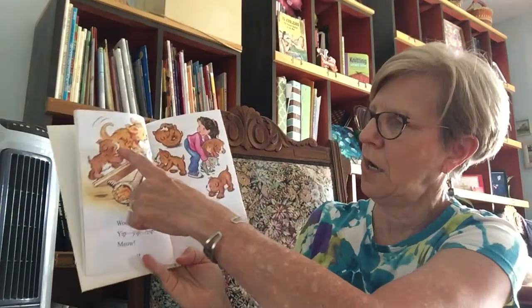Woof, woof. Yip, yip, yip. Meow. No, Biscuit. No. Not the water bowl. Uh-oh, this is going to fall. Splash. Silly puppies.